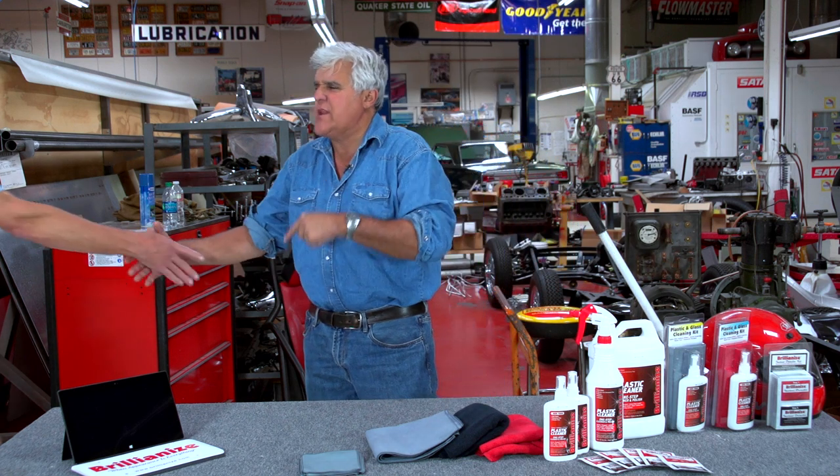This is David Wallace, Director of Sales and Marketing. The company is based in Benicia, California — Northern California, about halfway between San Francisco and Sacramento. The product is all made in the United States, 100% non-toxic, made in the United States. There's no alcohol, no ammonia.